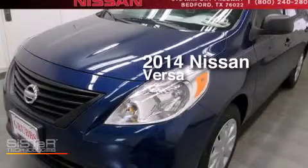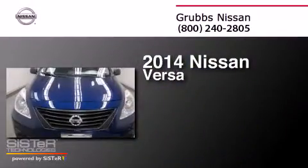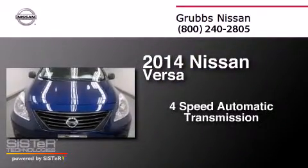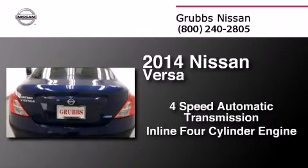This is a brand new 2014 Nissan Versa. This compact has a four-speed automatic transmission and an inline four-cylinder engine.